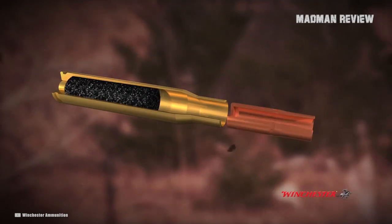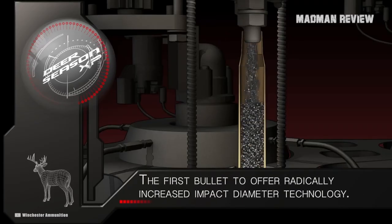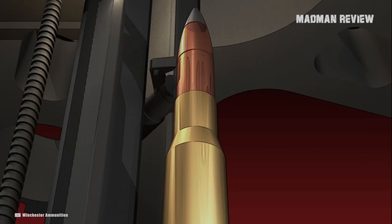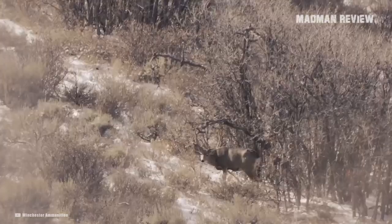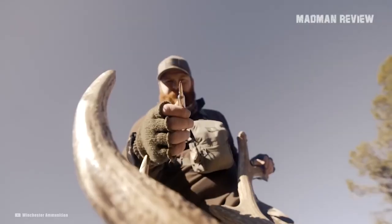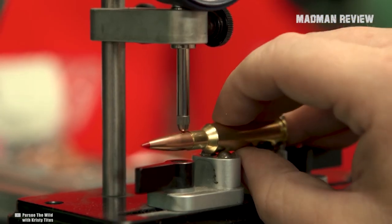Besides the bullet, Hornady also delivers the most uniform brass that can be found on the market. Add to this their great primers and powder, which fluctuates very little because of temperature — meaning at any temperature you get close to the same performance. Not only is this ammo the first choice good shooters tend to take, it is also the benchmark of the 6.5 Creedmoor cartridge. The groups are super tight and the energy of the bullet is still high downrange. While it was not designed with hunting in mind, it has been used for it and worked well — inside the target it tends to yaw, but does cause some penetration.